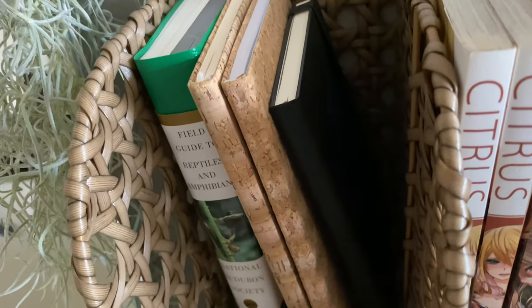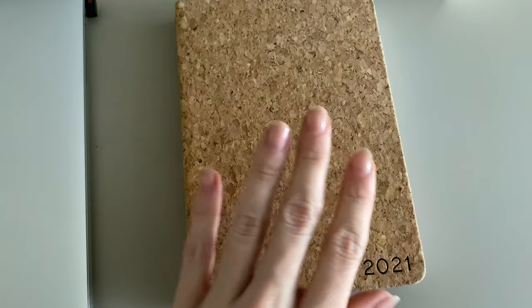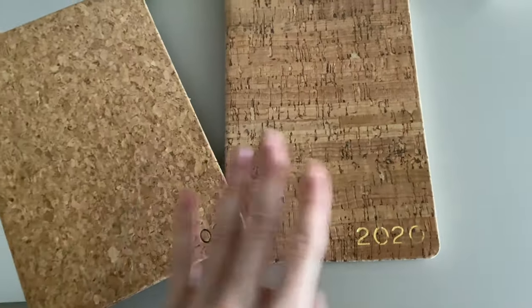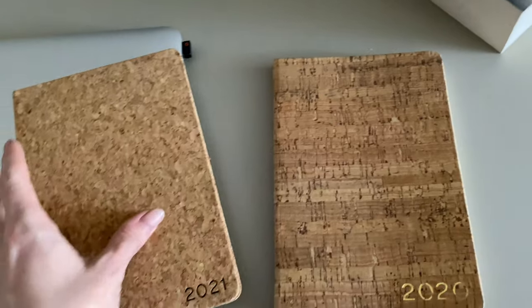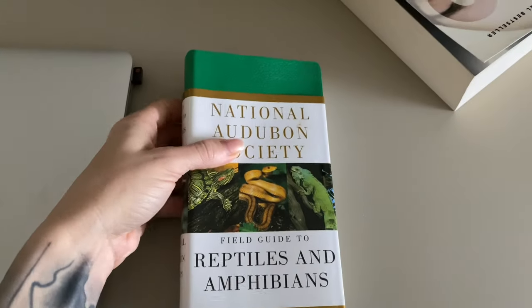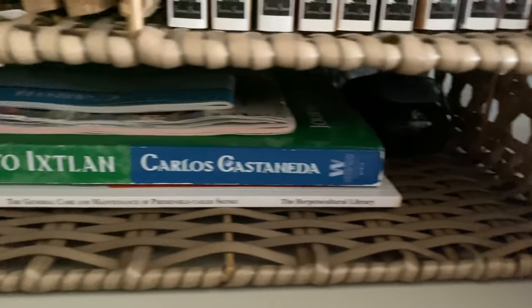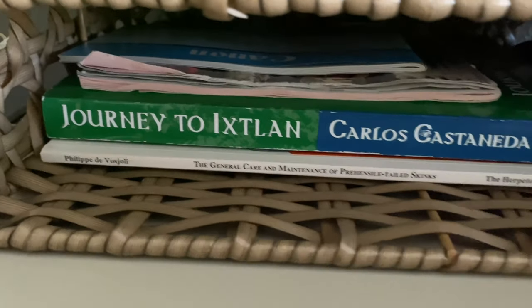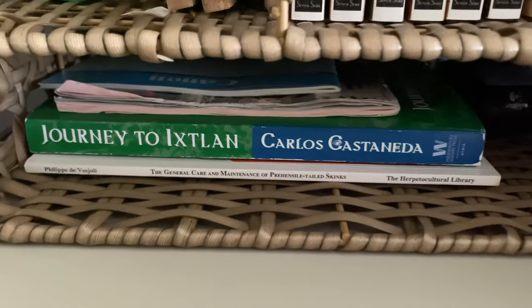Over here I have some journals. This is one that I write in, and then these two are actually for my reptiles — I got both from HomeGoods and found a 2021 version of the same design I had last year. This is where I make all of my reptile notes: I record their feeding, sheds, weights, and health. I really like the design of these two natural cork books. The book to the left is the National Audubon Society Field Guide to Reptiles and Amphibians. I keep my Logitech mouse down here, and I also have a few camera manuals, another book by Carlos Castaneda, and one on the general care and maintenance of prehensile tail skinks.